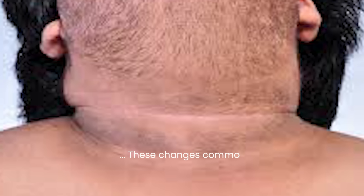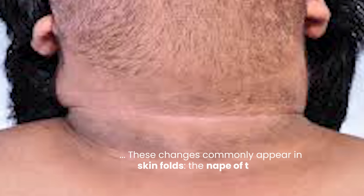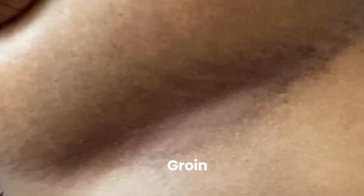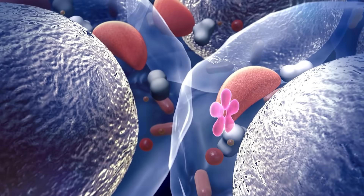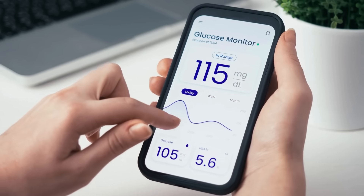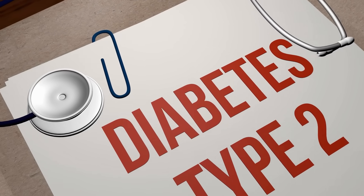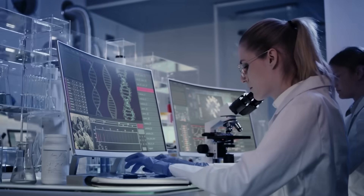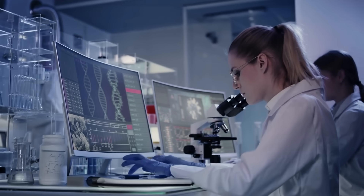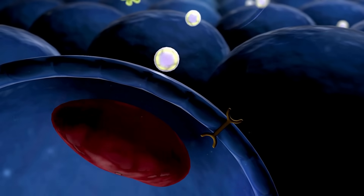These changes commonly appear in skin folds, the nape of the neck, underarms, and groin. While these skin alterations are not harmful, itchy, or contagious, their presence frequently indicates underlying insulin resistance, a primary driver in the progression from normal blood sugar to prediabetes and type 2 diabetes. Research suggests that up to 50% of individuals with acanthosis nigricans also have insulin resistance.